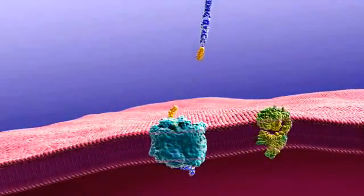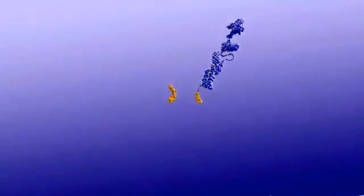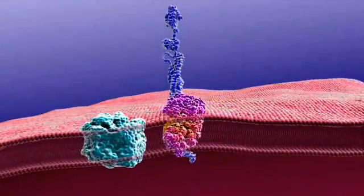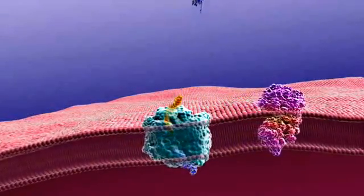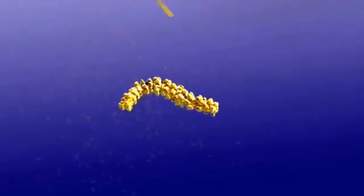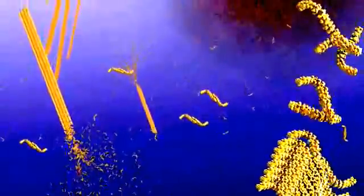Normally, an enzyme called alpha-secretase snips amyloid precursor protein, or APP, releasing a fragment. A second enzyme, gamma-secretase, also snips APP in another place. These released fragments are thought to benefit neurons. In Alzheimer's disease, the first cut is most often made by another enzyme, beta-secretase, which combined with the cut made by gamma-secretase results in the release of short fragments of APP called beta-amyloid.